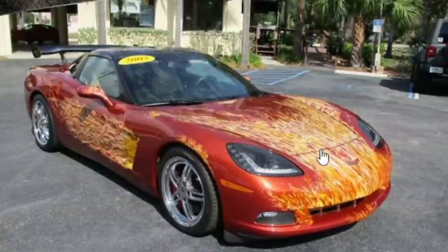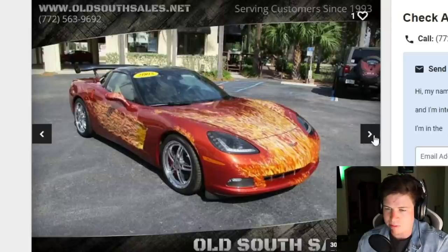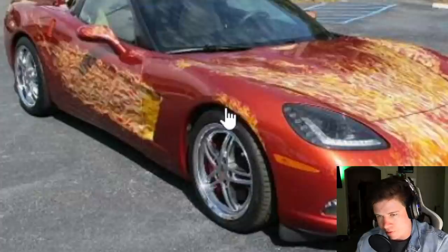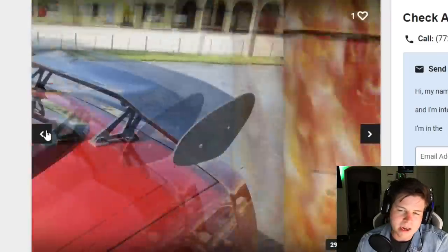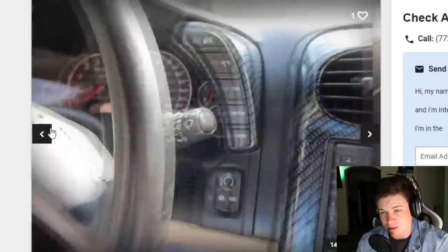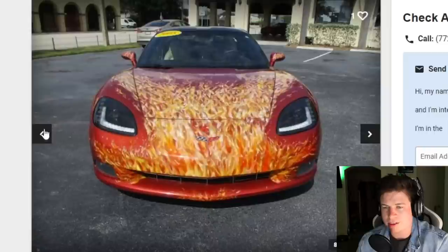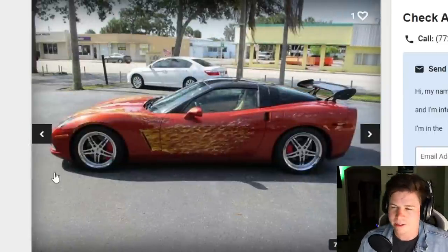If you want the ugliest C6 Corvette you could find, this is a good contender. Between the random flames throughout - above the tire, coming out of the vent on the side, on the side mirror - there are just flames randomly sprinkled all over this car very poorly. No accidents though, so at least this old man can drive. It probably wasn't abused very hard either, two good signs, but it is an automatic.